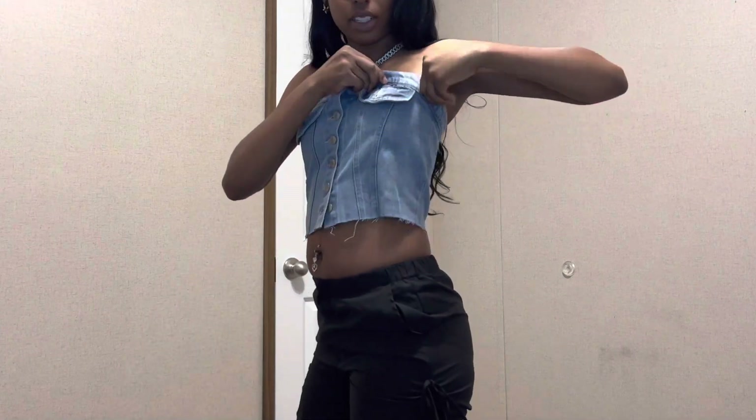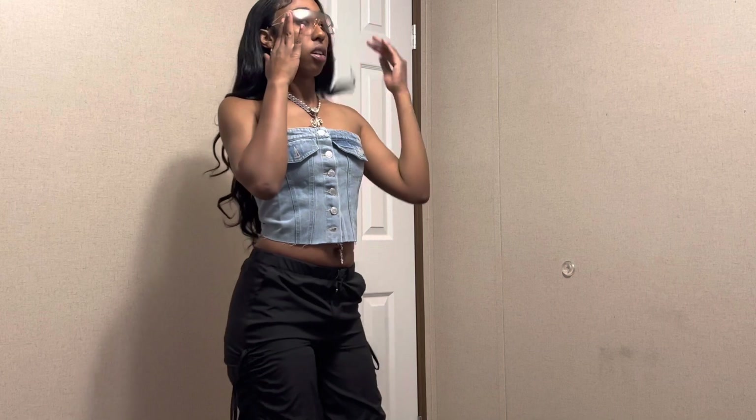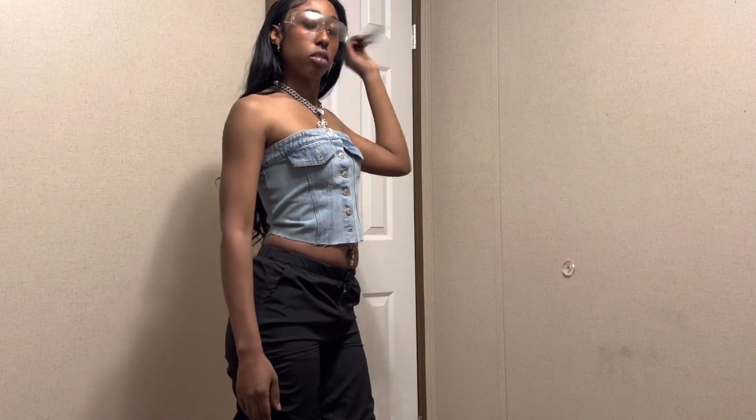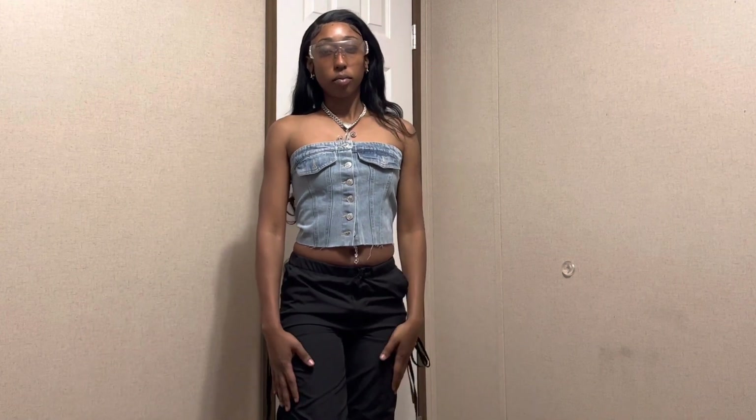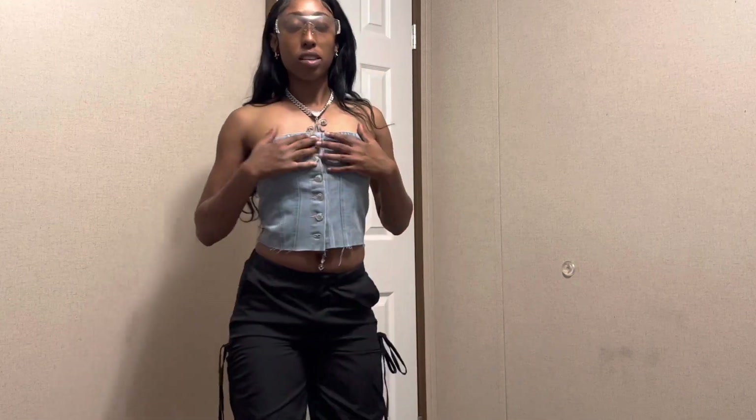Let me know if you guys like this look I'm going for. Of course I'm not going to be wearing these pants — I'm going to be wearing the denim with my purse. Drop down in the comments and let me know what you think about this top.